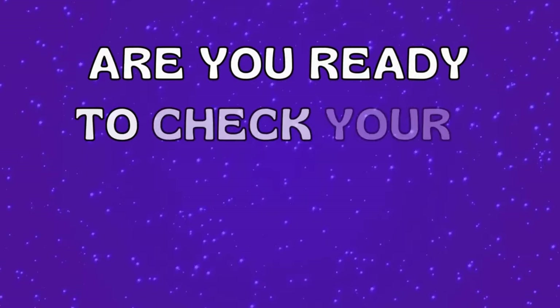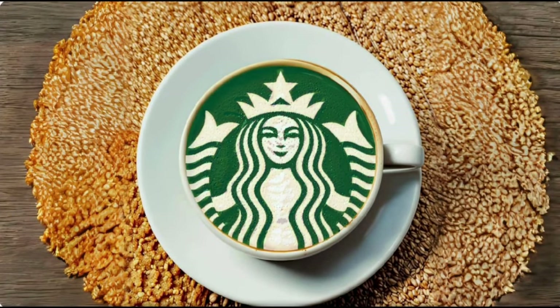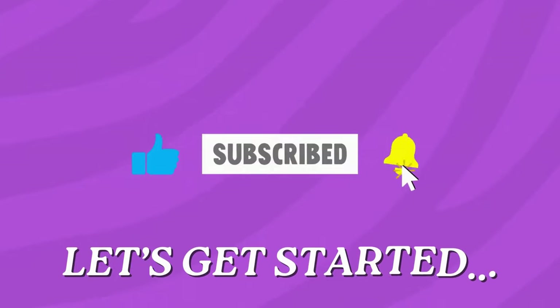Welcome back, guessers! Are you ready to check your observation power with our new Ultimate Logo Illusion Challenge? This unique video quiz is designed to test your observation skills. If you're new here, subscribe to our channel. Alright, let's get started.